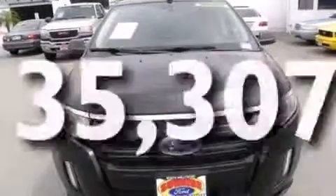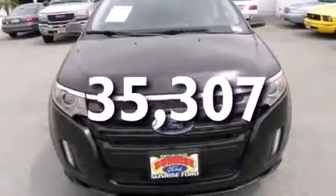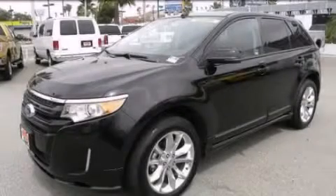This vehicle has fewer than 36,000 miles on the odometer. This vehicle is sure to sell fast — call and arrange your test drive today.